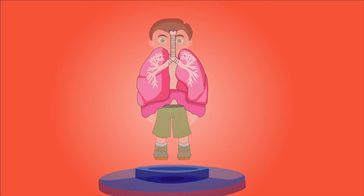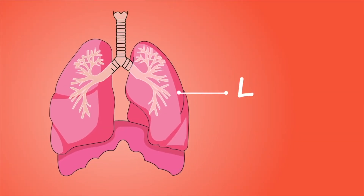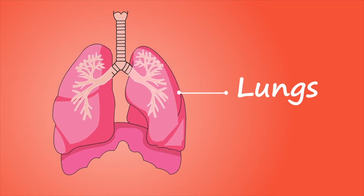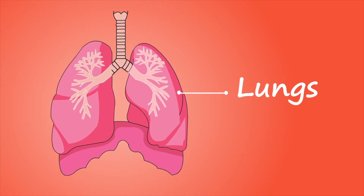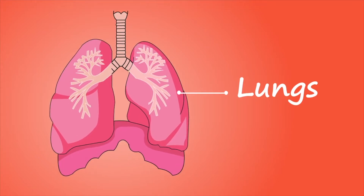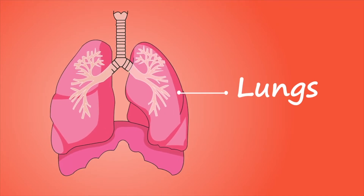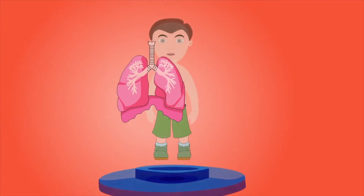Lungs. Lungs take up a lot of space in the chest. They allow you to inhale and exhale. Inhaling consists of you breathing in fresh air filled with oxygen. Exhaling consists of you breathing out carbon dioxide.